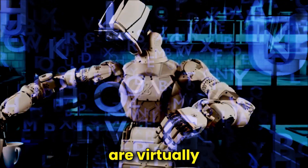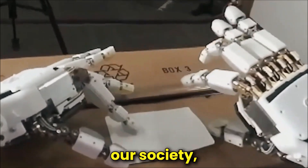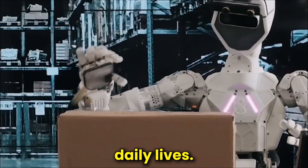The possibilities are virtually limitless, and as Phoenix continues to learn, adapt, and integrate within our society, it will undoubtedly leave an indelible mark on the future of robotics, artificial intelligence, and our daily lives.